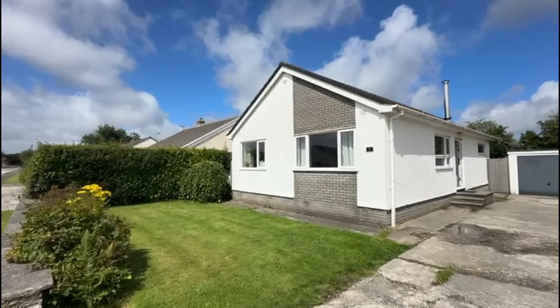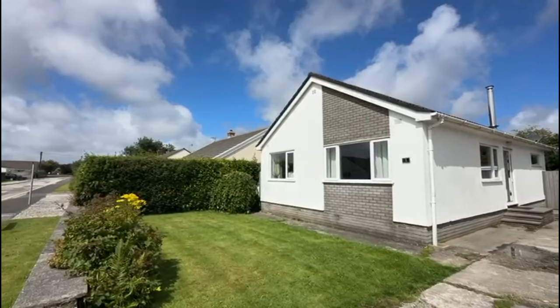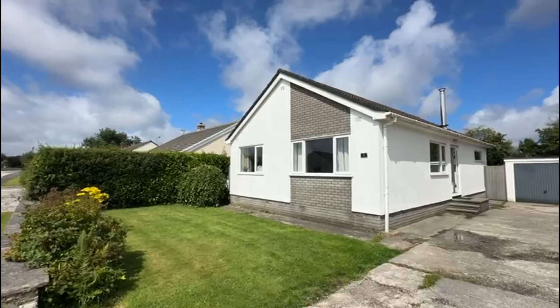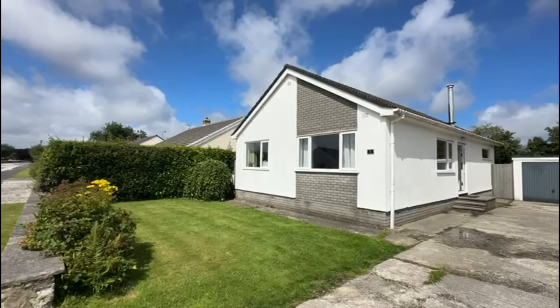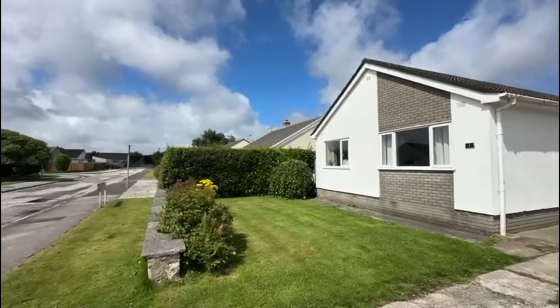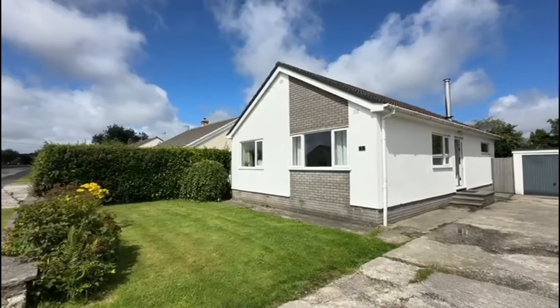Hi, it's Clive from Clive Pierce Property. I'm in the ever popular village of Three Milestone. As the name suggests, Three Milestone is around three miles outside the Cathedral City of Truro, on the same side as the Royal Cornwall Hospital. It's really popular around here with health workers, doctors, etc. Also, because Three Milestone is level, it's very popular with the older generation as well.